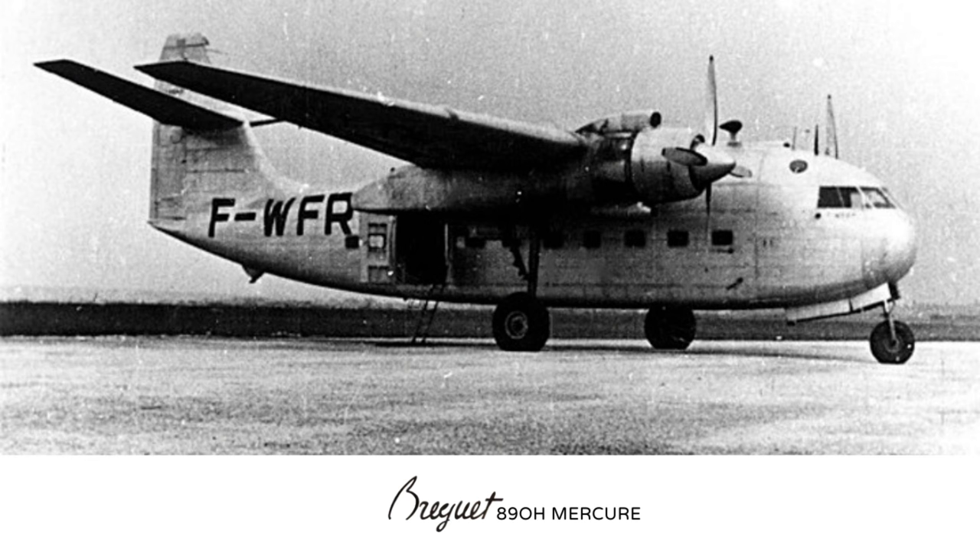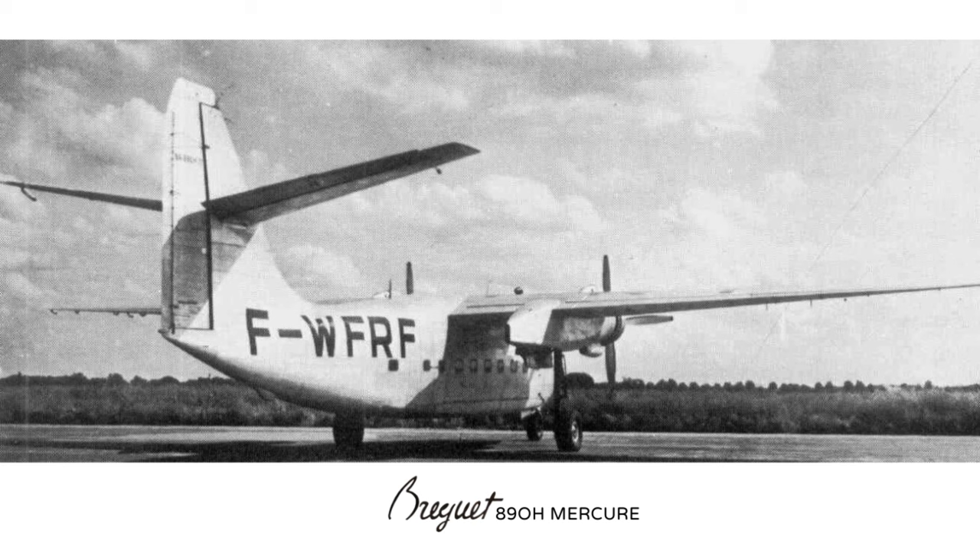Performance: operational ceiling of the Mars was 18,100 metres and the Mercure was 7,800 metres. Maximum speed: the Mars was 365 km/h and the Mercure was 380 km/h. Cruising speed: the Mars was 316 km/h and the Mercure was 310 km/h. Range: the Mars was 1,500 km and the Mercure was 1,000 km.